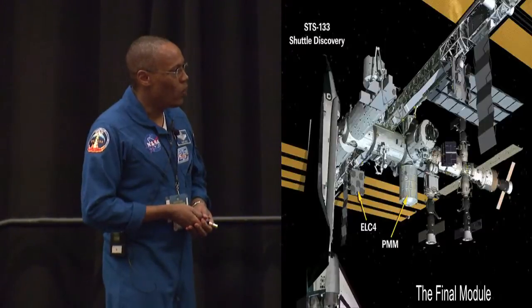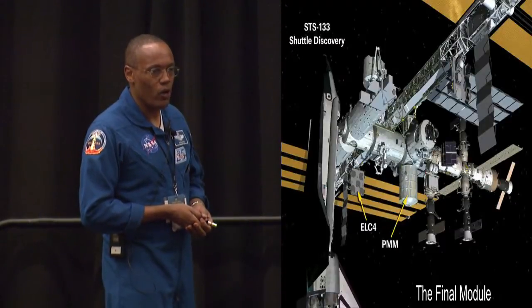These missions start about a year in advance — they'll call you up. So it was September of 2009 when they told us on the crew that they were going to put us on this particular mission.